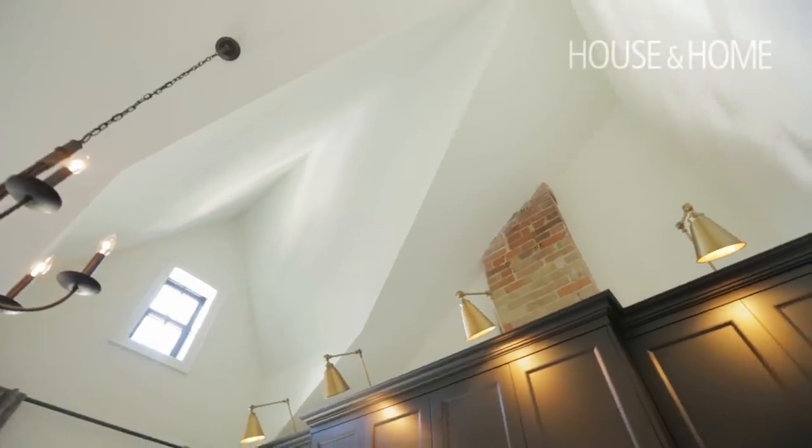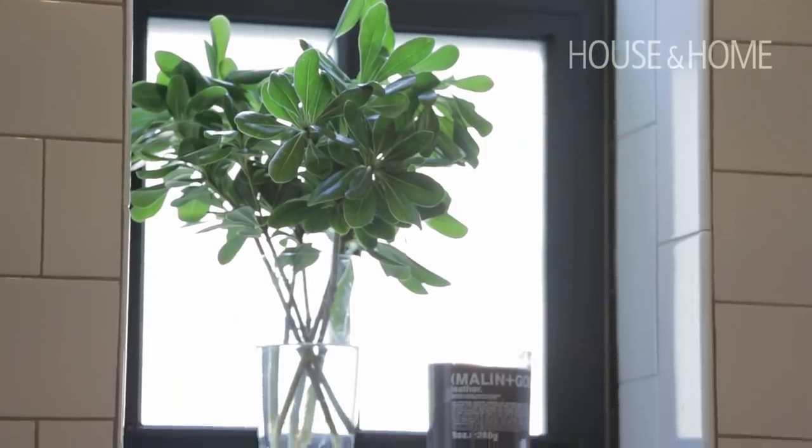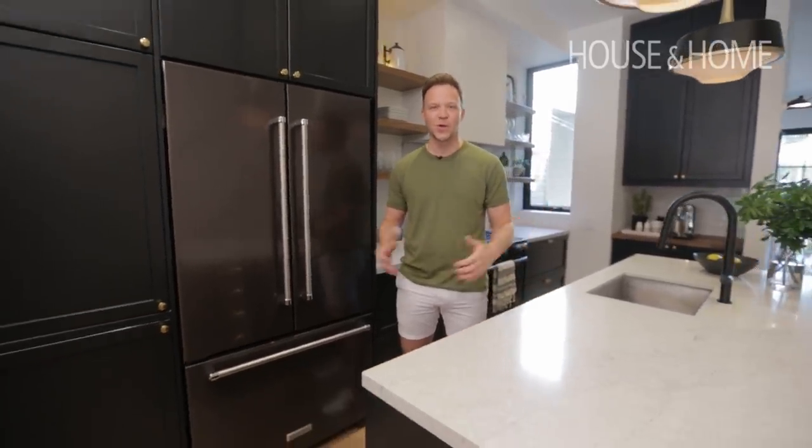We're in one of my recently finished projects in Leslieville, a downtown community in Toronto. It's a Victorian home that had tons of character and lots of curb appeal. My clients fell in love with it from the beginning and they had a really great vision for what they wanted it to be — and so did I. So here we are, and I'll show you around.